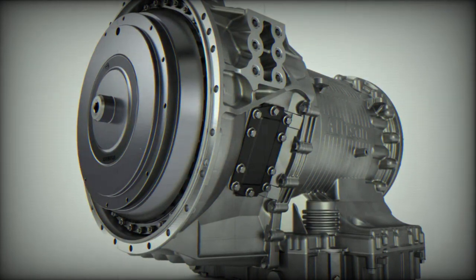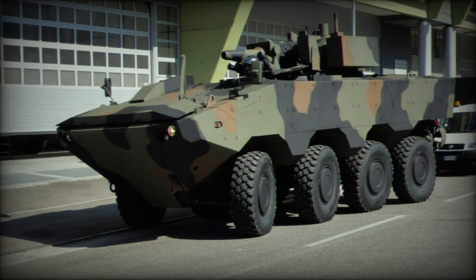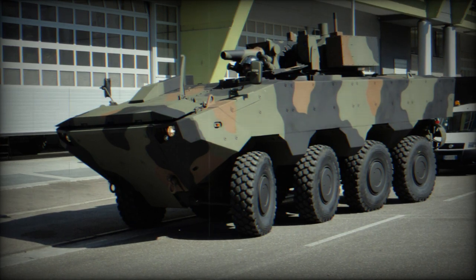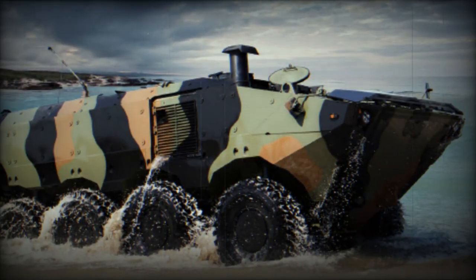The H-shaped driveline derived from the Centauro and VBM Freccia allows the VBA to achieve a speed of 105 kilometers per hour on land, while two hydraulic propellers mounted at the rear provide navigation above sea state 3 at a speed of six knots.